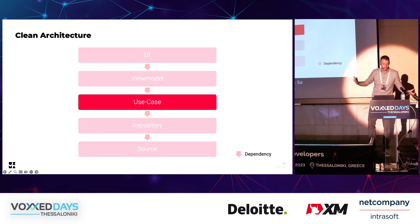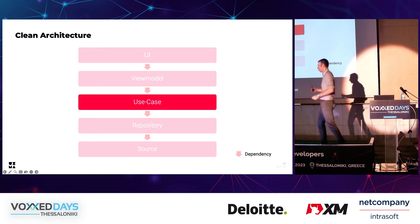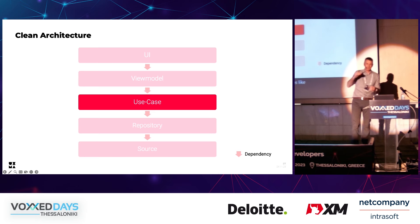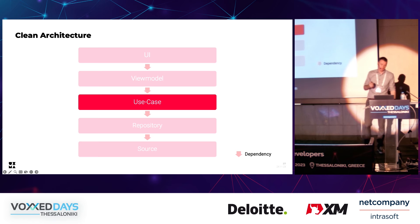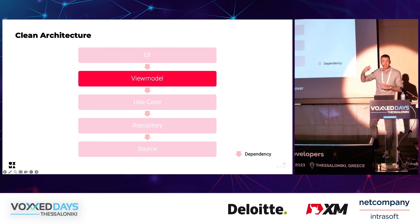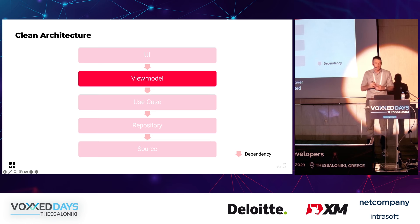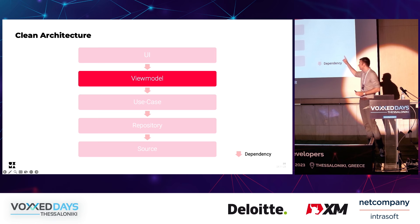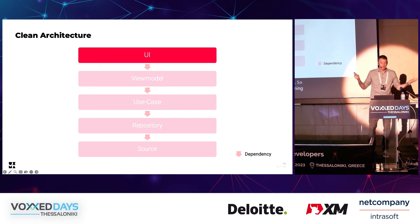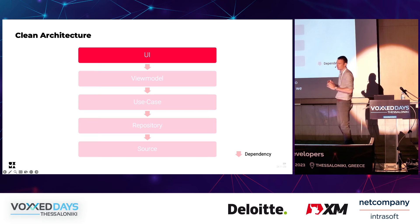The view model layer retrieves data from our use cases and exposes it to the UI layer, usually through data binding. It intercepts user input from above, processes it, and passes it to the use cases. Here we manage state — the view models are responsible for maintaining the state of a particular screen. They do not contain business logic. At the top we have our screens: UI elements, and not a single line of business logic. Usually all our screens have one view model from which they get the necessary information.